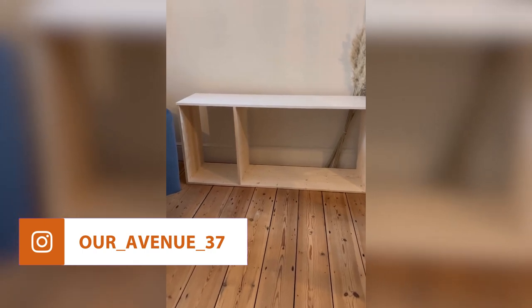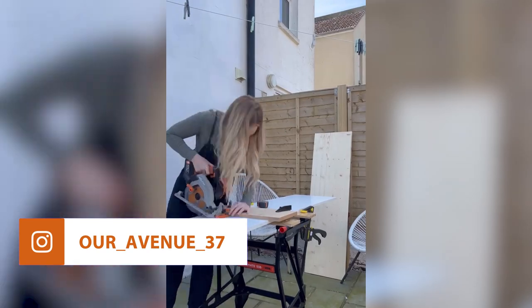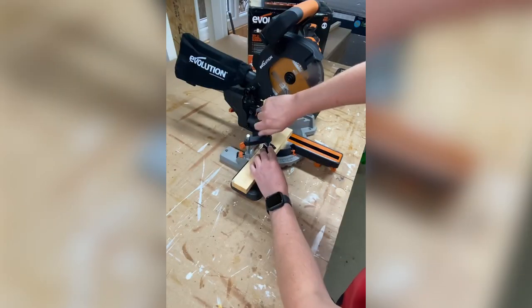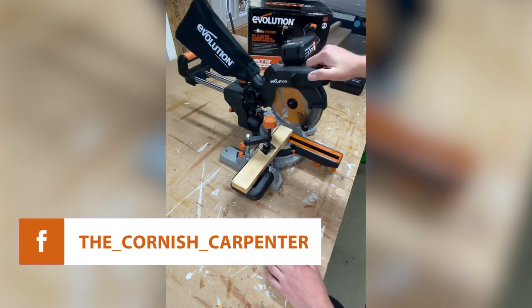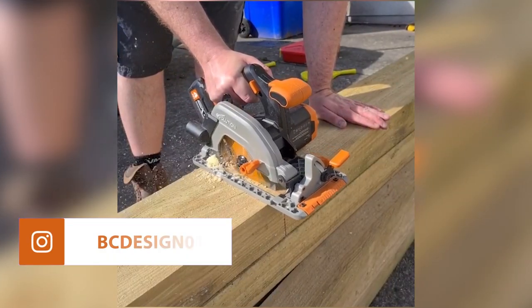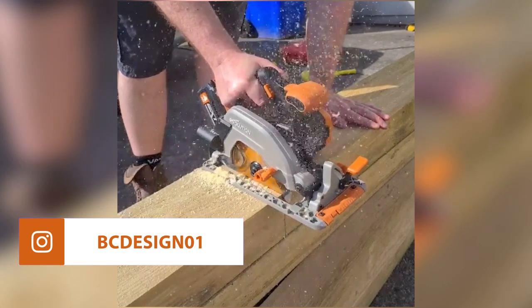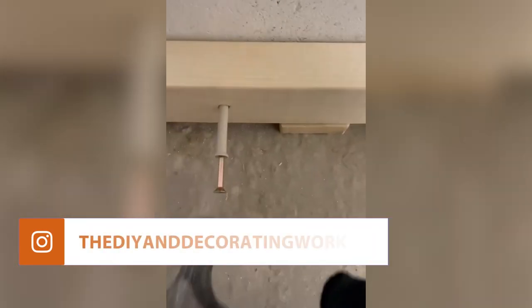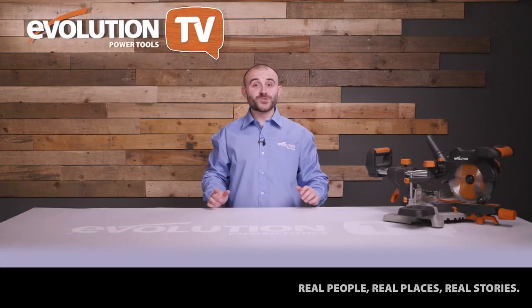Hayleigh has built a sideboard using Evolution's cordless power tools — using cordless meant she had the freedom to work outside in the sunshine. Tim has got his hands on Evolution's new cordless sliding mitre saw and has been putting it through its paces. Barry has been using the new cordless circular saw to cut some railway sleepers for flower beds and is really pleased with how it cuts. Lou has been using her Evolution tools on her DIY shelves project. Make sure you tag us in all of your project videos — we love seeing what you're getting up to.